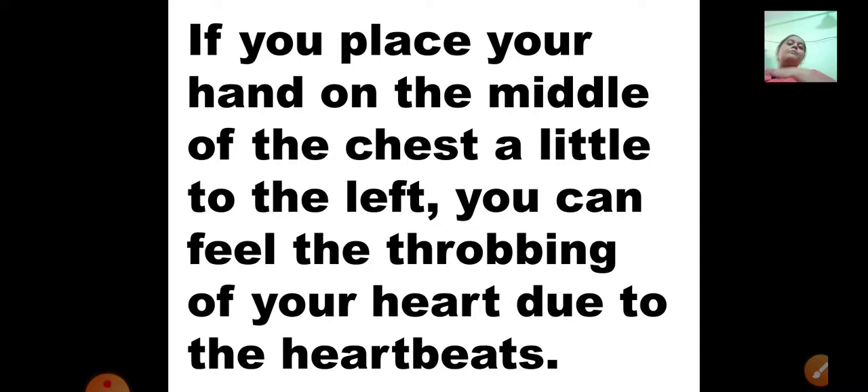If you place your hand in the middle of your chest, a little to the left, you can feel the throbbing of your heart due to the heartbeats. Throbbing means you can feel your heart contracting and relaxing. To hear the sound, the environment must be quiet — close fans and windows, be in a closed room. Then only you can hear your heartbeats. Sit in one place, relax, keep your hand on your chest, and you can feel your heart is beating. Try this at home.